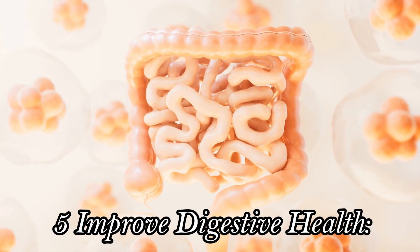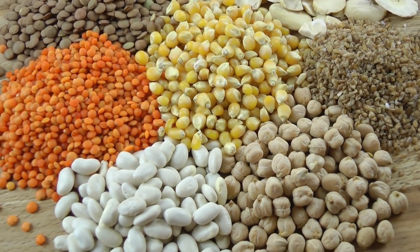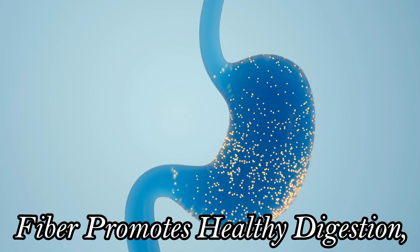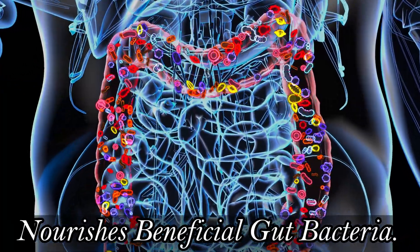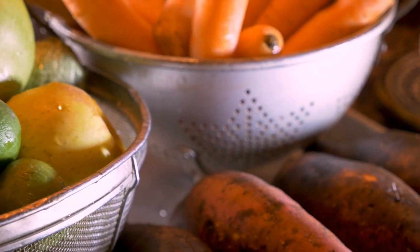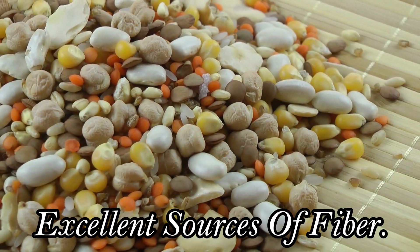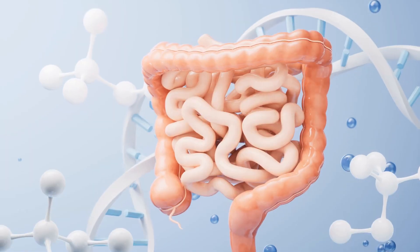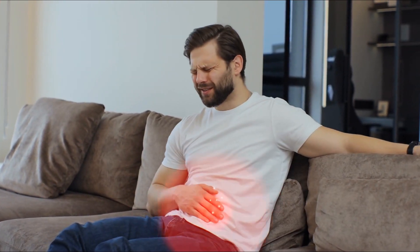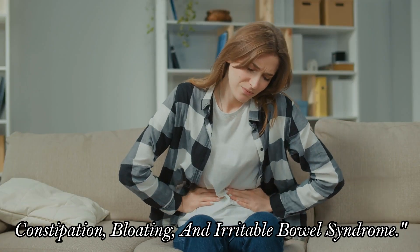Five: Improve Digestive Health. Feed your gut microbiome with fiber-rich plant foods. Fiber promotes healthy digestion, regulates bowel movements, and nourishes beneficial gut bacteria. Fruits, vegetables, whole grains, and legumes are all excellent sources of fiber. By incorporating these foods into your diet, you can support a healthy gut and reduce your risk of digestive disorders like constipation, bloating, and irritable bowel syndrome.